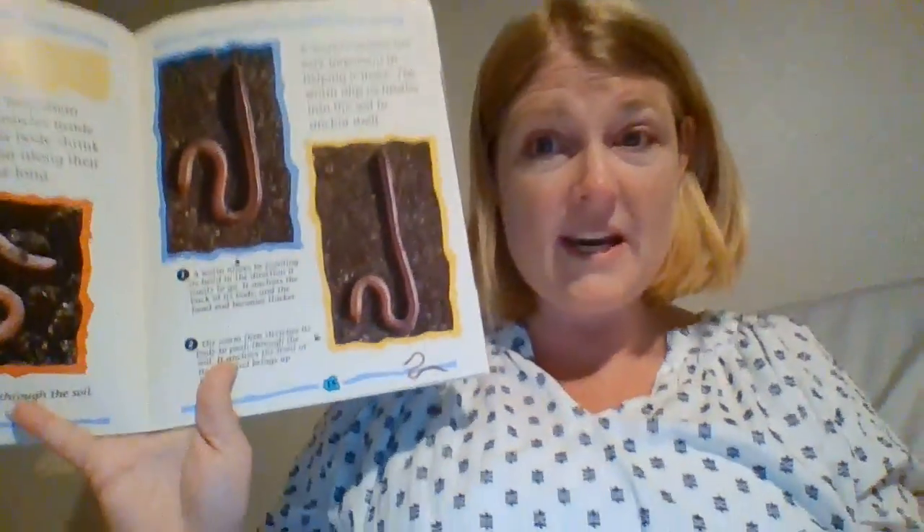All about moving. So those are the two sections we read today about feeding and moving with earthworms. Here's your assignment: draw a picture and write a sentence about something new you learned in our book, Earthworms. Good work.